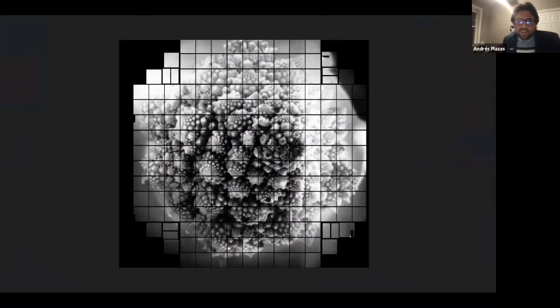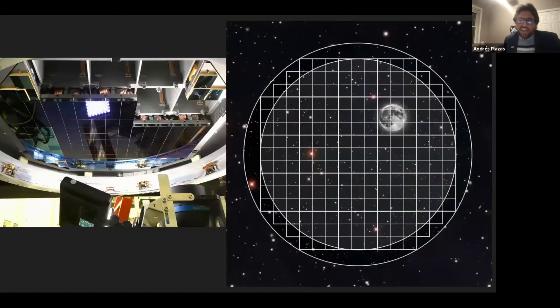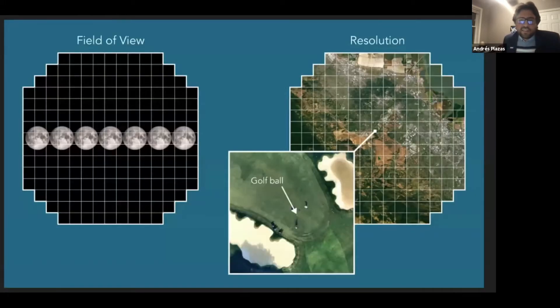These are pictures taken recently in a press release a few months ago. One is a picture of a Romanesco broccoli, showing a fractal structure. There's also a picture of Dr. Vera Rubin. And again, more pictures of the camera in relation to the full moon — you can put about 40 full moons in the field of view with exquisite resolution.